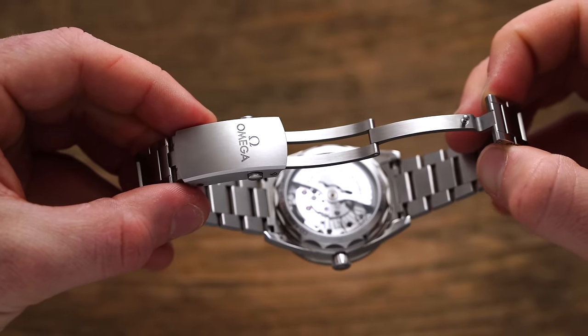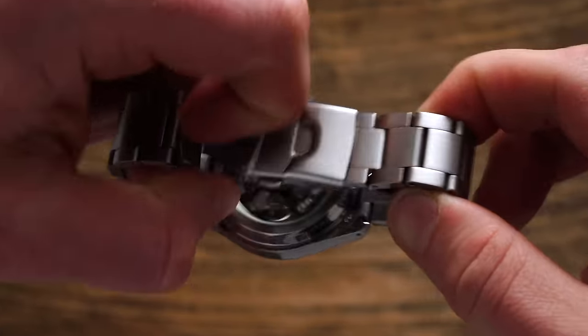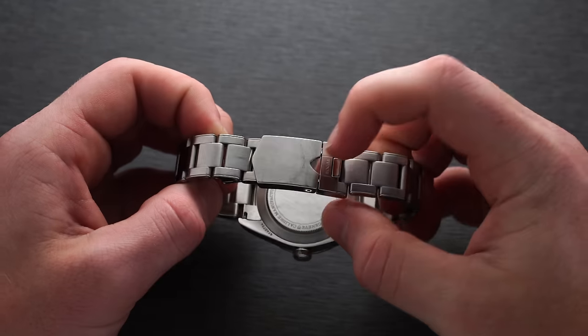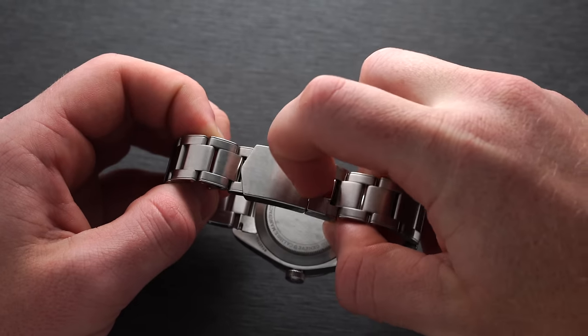Another area to look at is the clasp, which is typically one of the more difficult areas to produce. There are milled clasps and stamped clasps. Milled clasps are generally going to be more desirable — it's a different process in which it's created. A stamped clasp is just being created through a stamping process and pressed into place. Also look at micro adjustment and the security of the locking mechanism. A great example is Tudor — they have ceramic pins set within the clasp to allow nice wear over time, since that locking and unlocking process can create tension and friction, causing the mechanism to become less secure over time.